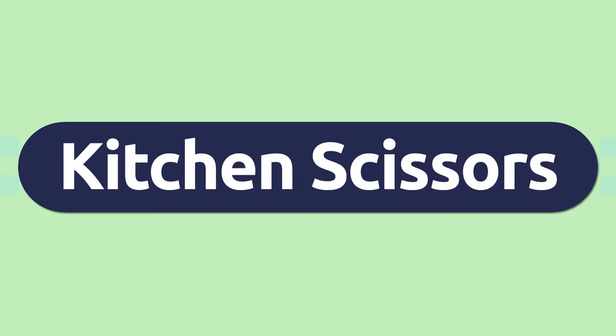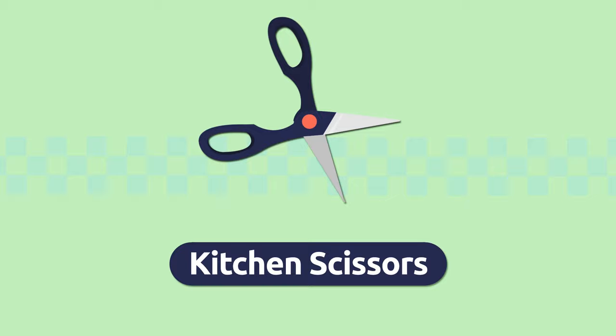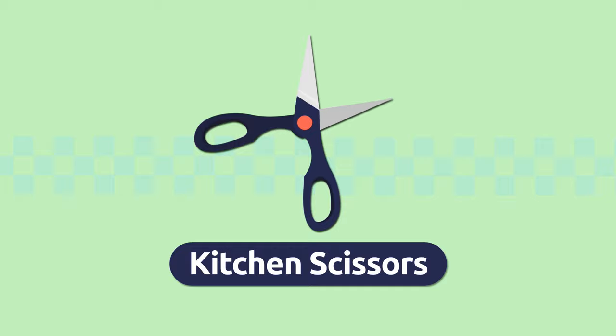Kitchen scissors. We use kitchen scissors to cut many foods more easily. Kitchen scissors.